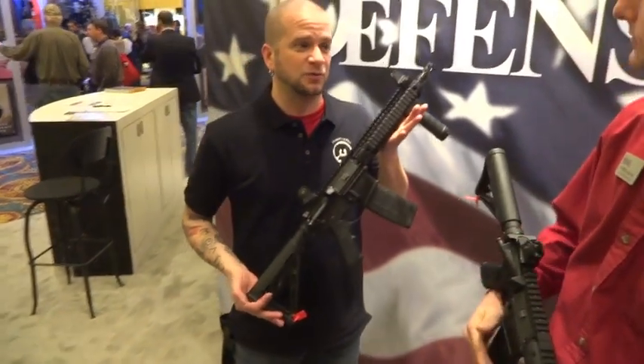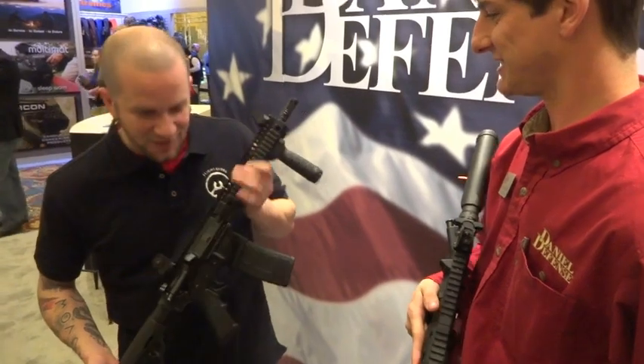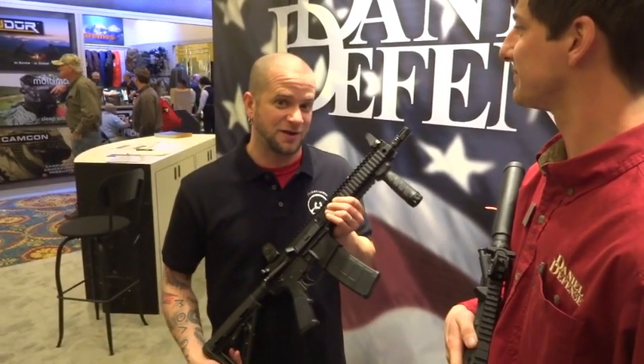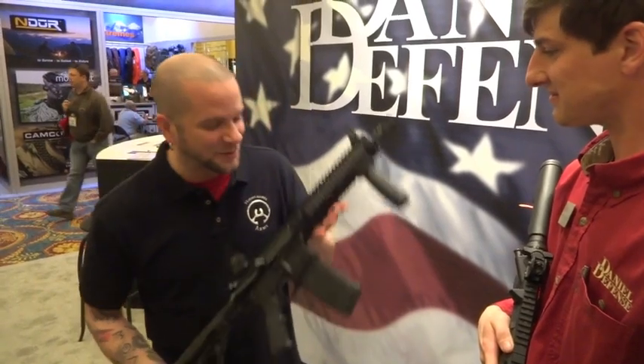This is 300 Blackout, which is kind of the new hotness. People are kind of salivating over 300 Blackout, but anyone out there trying to buy more than 20 or 60 rounds knows that it's hard to come by. Can you tell us more about this rifle?